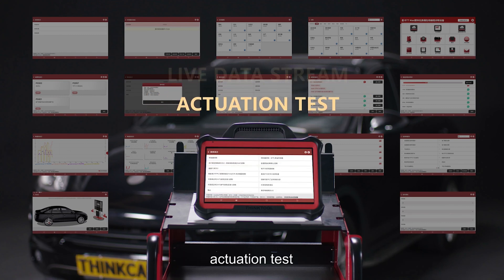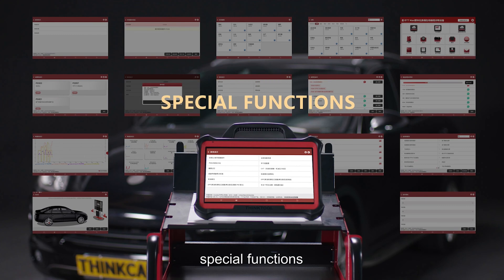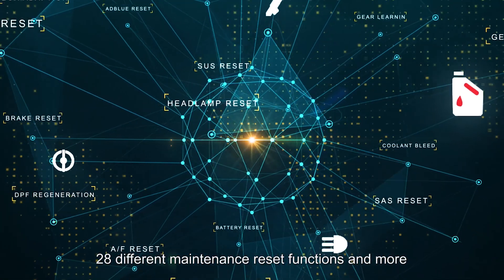ThinkTool Max supports live data stream, actuation test, special functions, 28 different maintenance reset functions, and more.